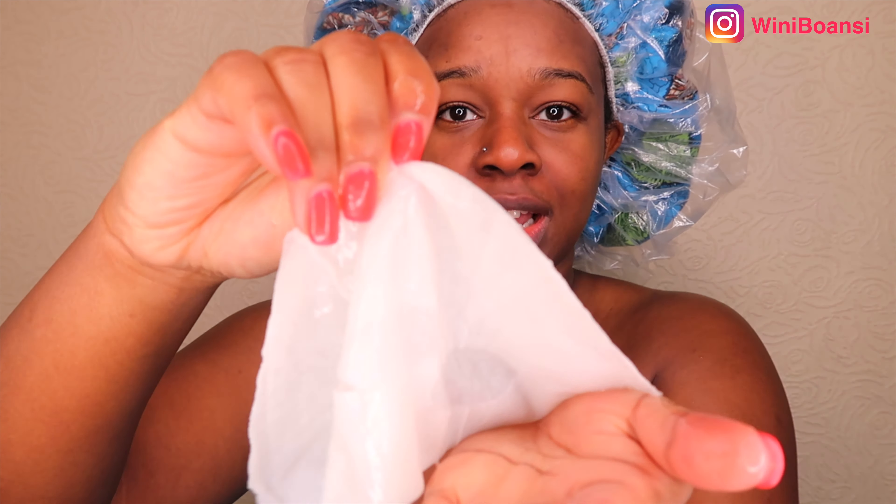If you know me well, you know I'm completely obsessed with vitamin C skincare products because they help your skin glow. They get rid of dark spots as well and it's just very, very moisturising, I find. And look at how the sheet is super duper moist.